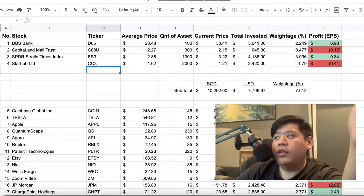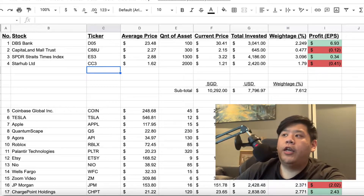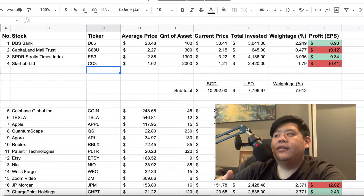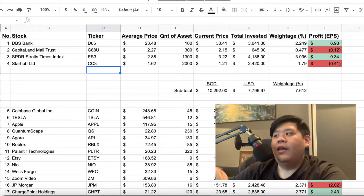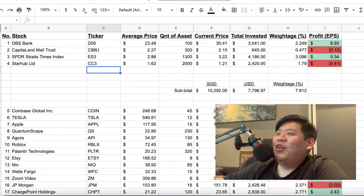Please take note that all these numbers might not be the most accurate, simply because I don't just trade long term — I also do day trades and swing trades as well. Some numbers may seem way lesser than they are, also because I've already profited a good amount and then bought back in, so the average price is slightly lower. Anyway, let's just continue with my stock portfolio.